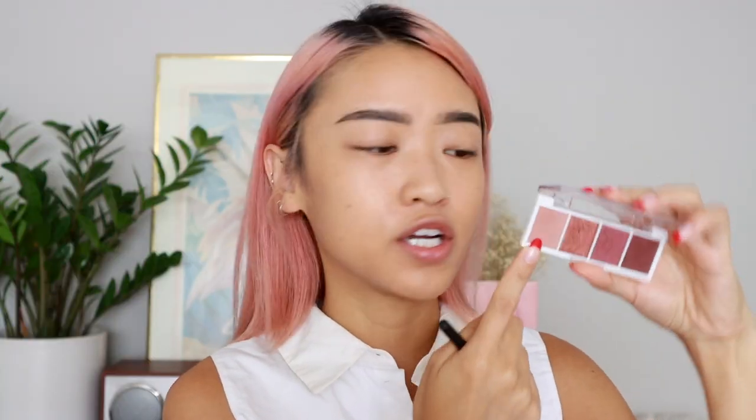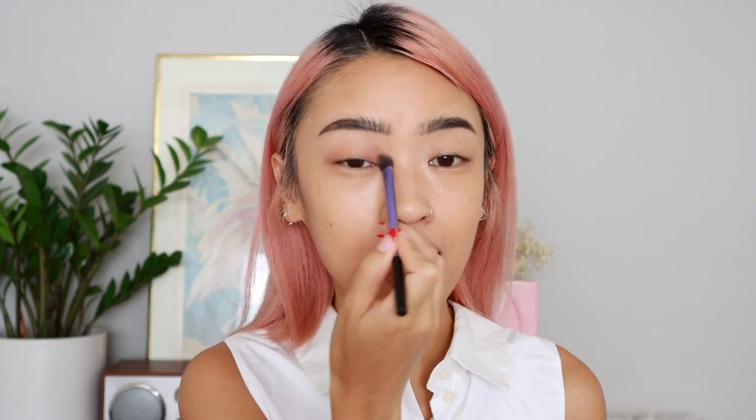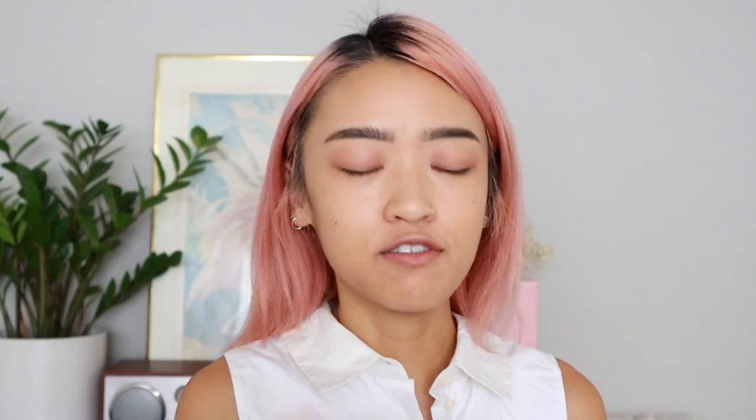First I'm going to take this light pink shade and apply it all over the lid. How much shadow I put on and how far up I go really depends on whether I'm wearing falsies that day — with fake lashes I can bring it up higher; with just mascara I'll keep it closer to the lash line so it doesn't look unbalanced. I've been really into mascara lately so I'll keep it close to the lash line. Now I'm going to take the second shade and put it in the inner half of my eye.